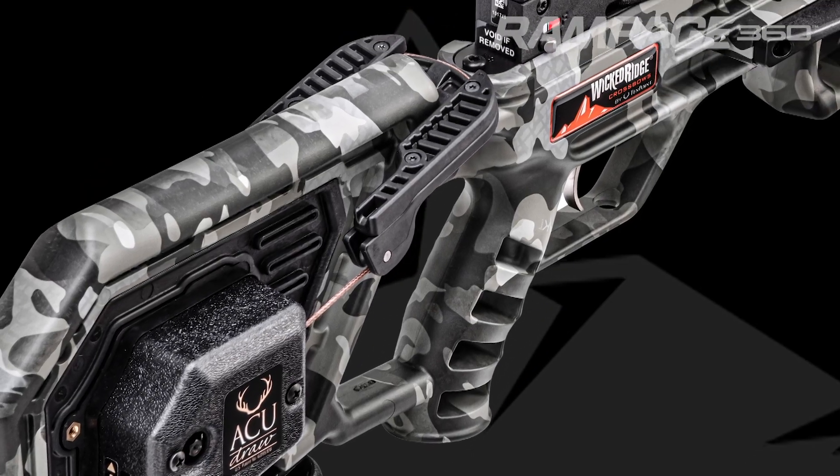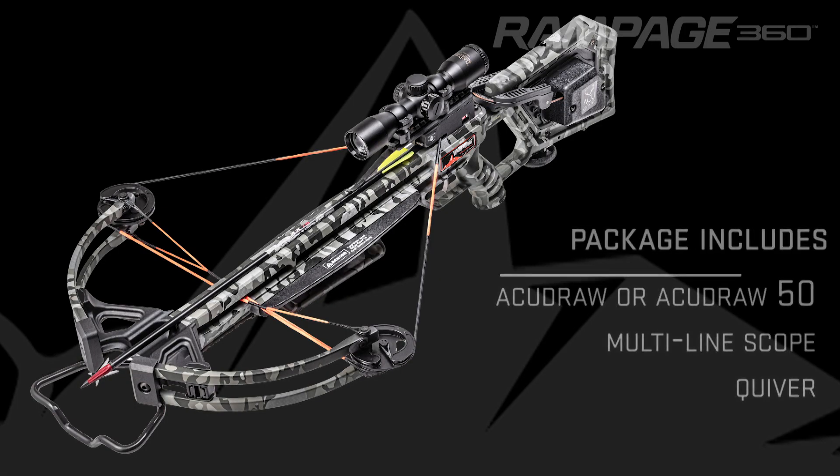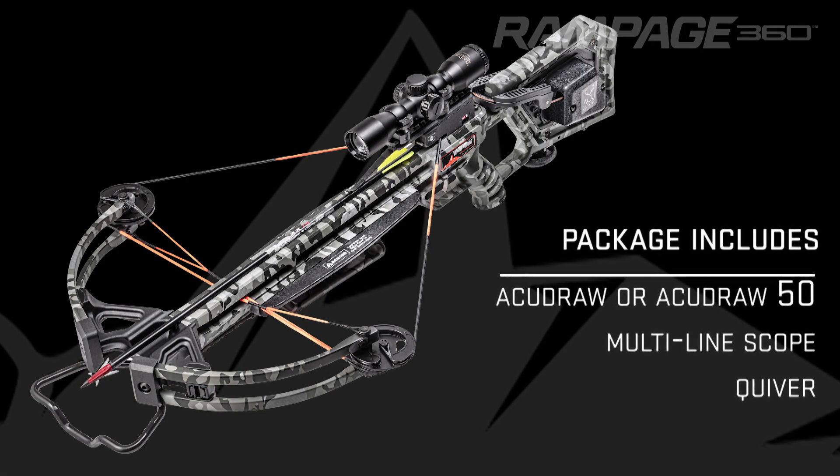Pre-sighted at the factory, the Rampage 360 is dipped in Peak camo pattern and is equipped with either the AccuDraw or AccuDraw 50 cocking device. The ready-to-hunt Rampage 360 package includes a 10-point multi-line scope and a quiver.